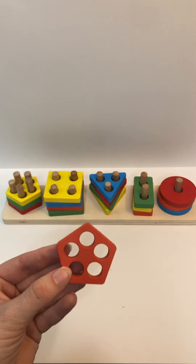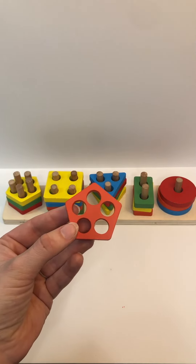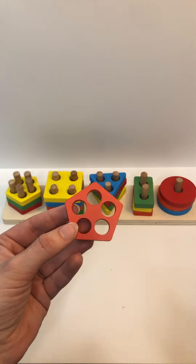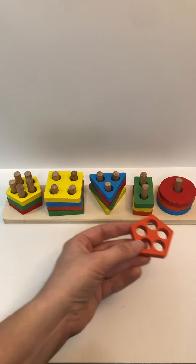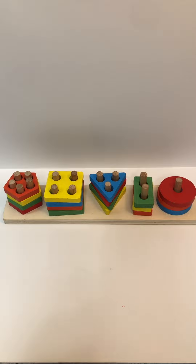Color? Orange. Shape? Pentagon. Holes? One, two, three, four, five. Where does this one go? Great job — on top of the yellow pentagon.